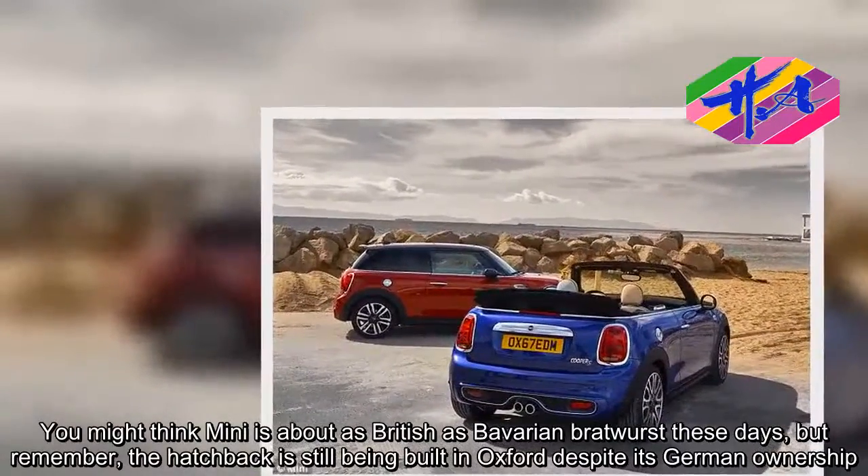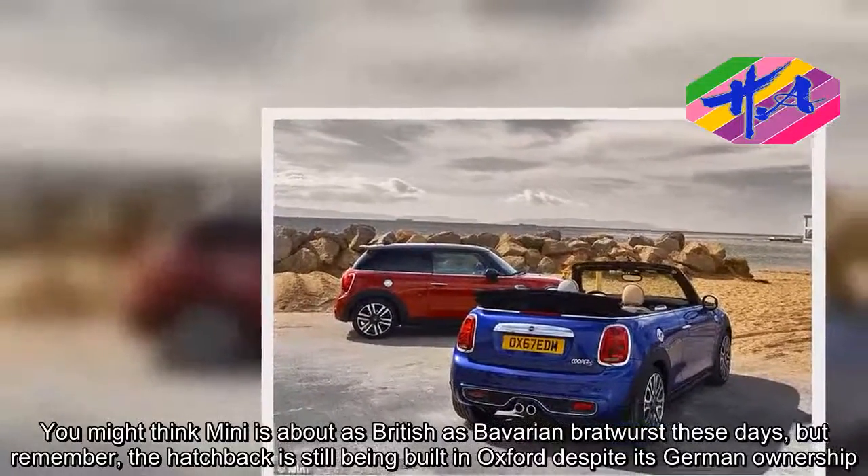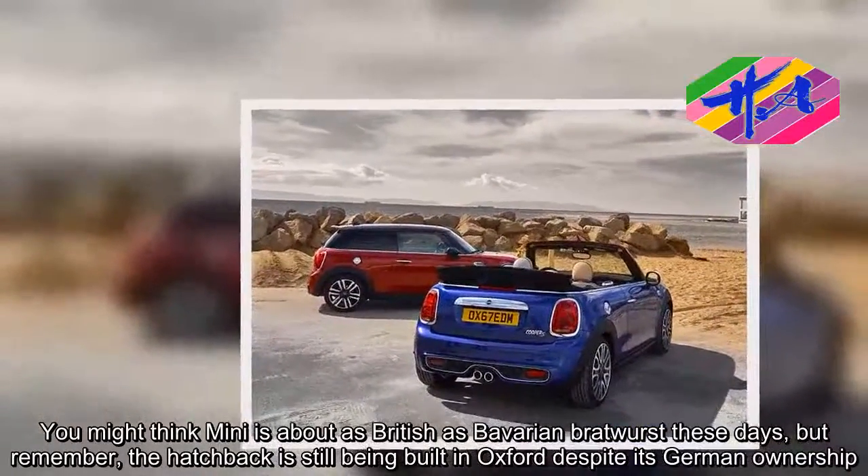You might think MINI is about as British as Bavarian Bratwurst these days, but remember, the hatchback is still being built in Oxford despite its German ownership.